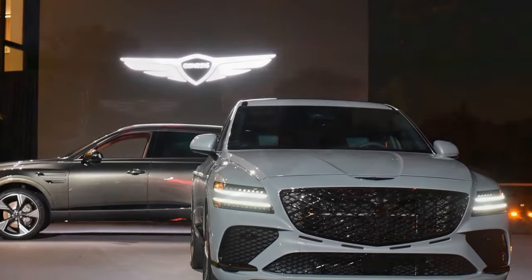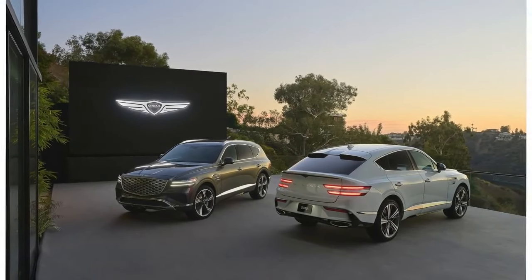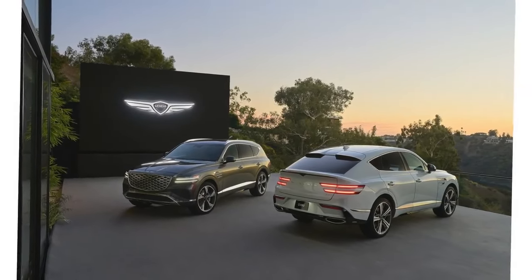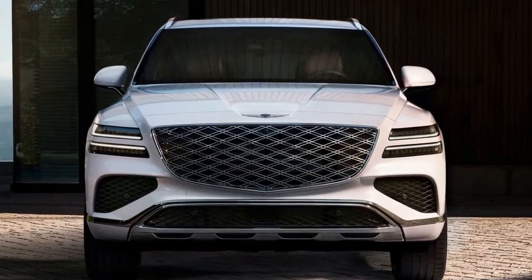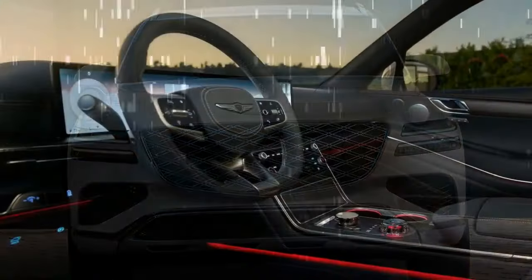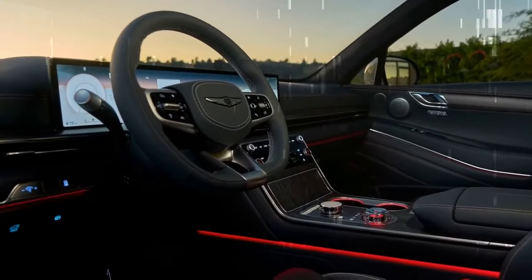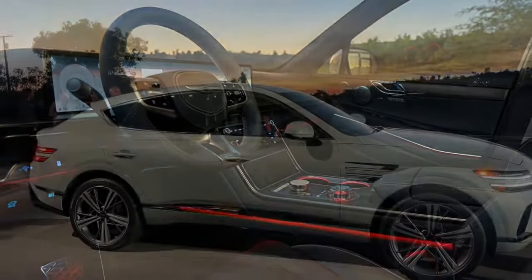Since its debut, the Genesis GV80 has been a standout among midsize luxury SUVs. It was already our top choice, and now it's even better thanks to a series of mostly small but meaningful improvements. The GV80 remains refined, stylish, and packed with technology — all at a price that doesn't come close to the six-figure territory of its competitors.